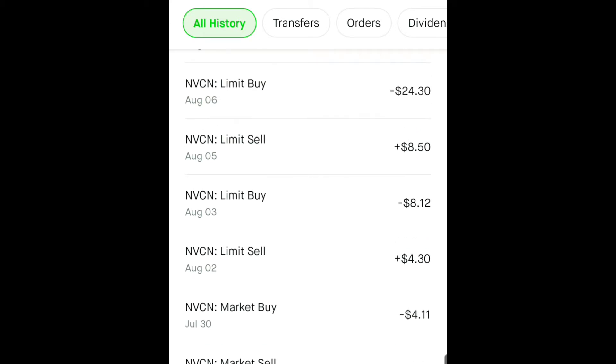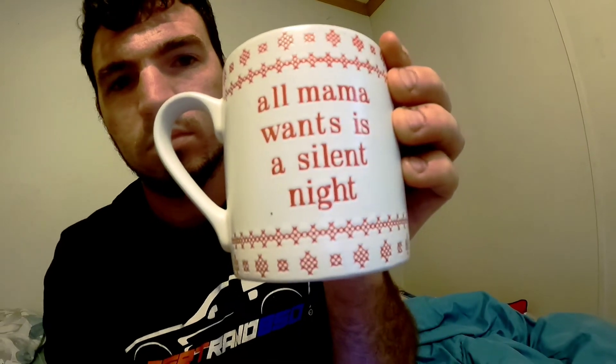Don't mind my son talking in the background — he has nothing to do so he's hanging out with me. After adding it all together, I've got four dollars and sixty-four cents profit off of trading NVCN like every other day. Not the most exciting profit I've ever had.